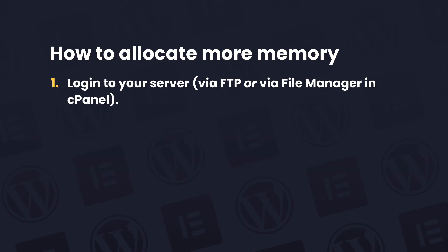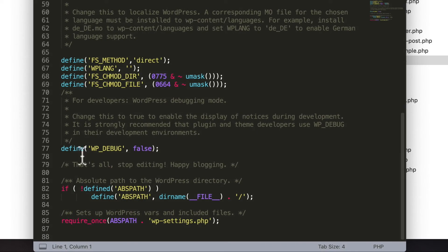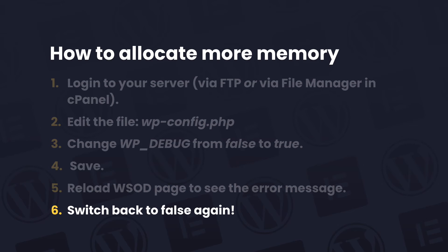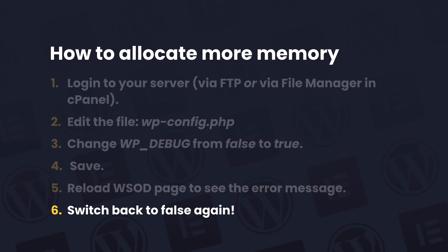More on memory issues in a moment. Here's how to turn debug mode on. First, log into your server via FTP — you'll have to check your own hosting's documentation on accessing your server with FTP. Or if you're with a host that has cPanel, you can use the file manager option in cPanel. Once you're in your server, you would edit a file called wp-config.php, which is in the root of your WordPress site. Find this particular line — define wp-debug false — and all you need to do is change the word false to true. Save that file and then reload your white screen of death page, and that will show you the error message. Once you've fixed the error, edit wp-config.php again and switch the word true back to false and save the file. If you leave debug mode on when you don't need it, it can be a security risk because it gives naughty people clues as to the file paths on your server.